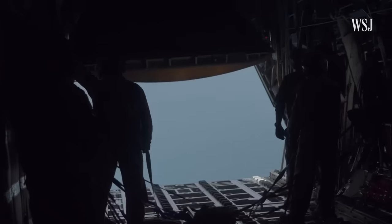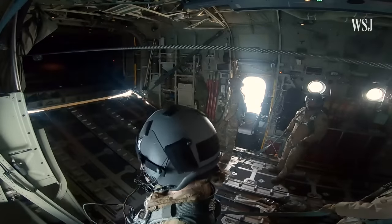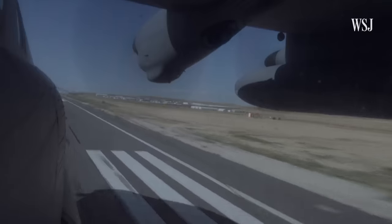After the drop, the American crew heads back to Jordan. All of this work for just about three seconds of drop. The Americans say they are going to do many, many more of these, but each one is just a small, small amount of what is greatly needed inside of Gaza.